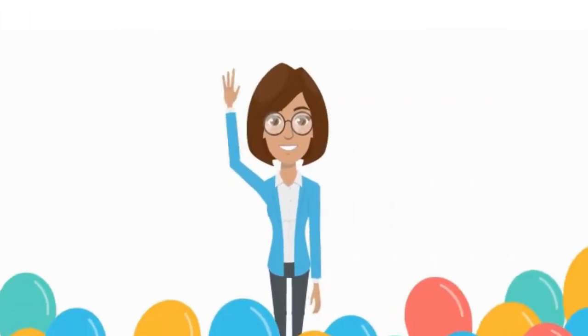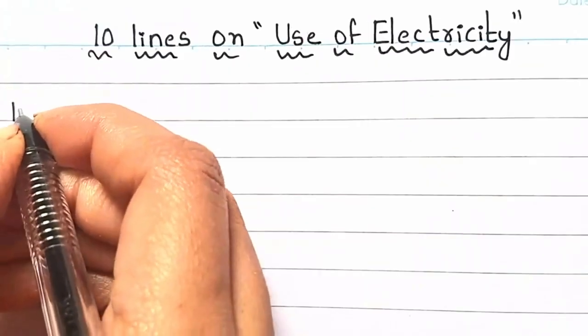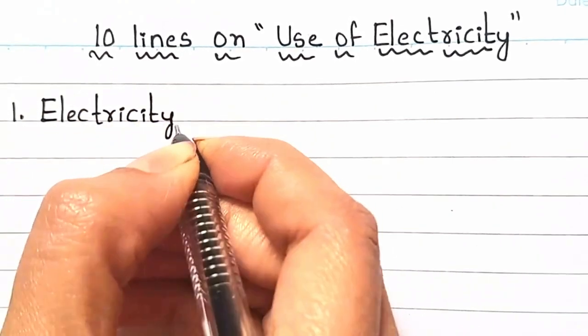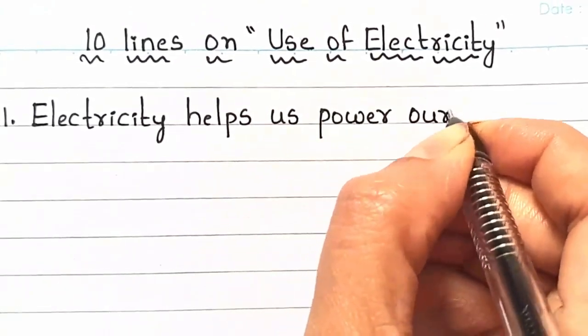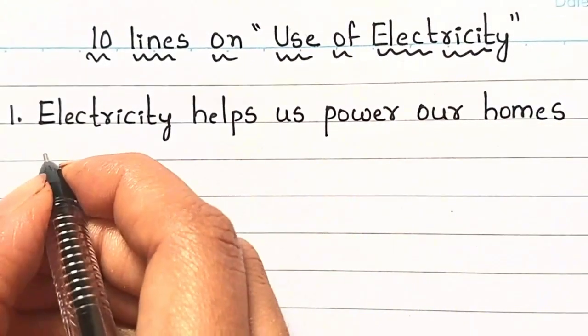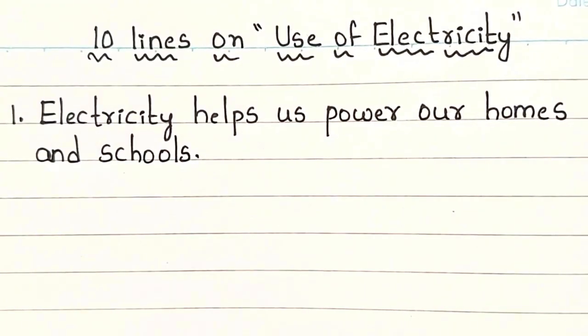Hello everyone, welcome back to my channel. Today we are going to learn 10 lines on the use of electricity. Electricity helps us power our homes and schools.